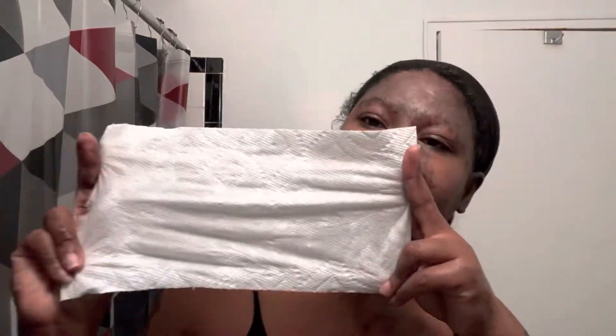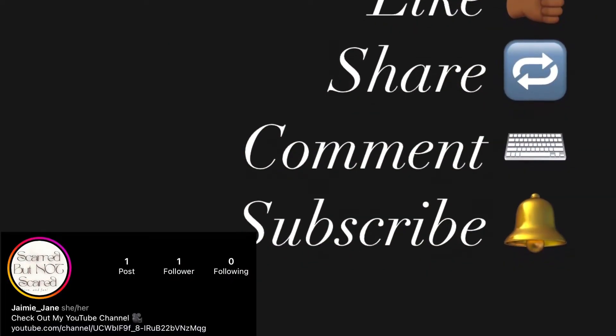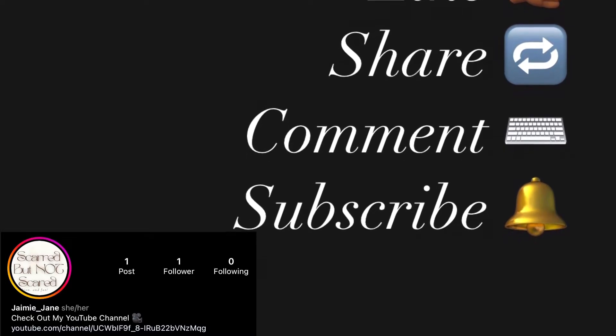That is it for the vlog, I hope you enjoyed! Thank you, thank you, thank you for watching, thank you for commenting, thank you for liking — and have a good night, bye!